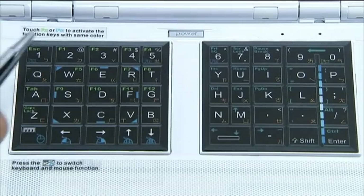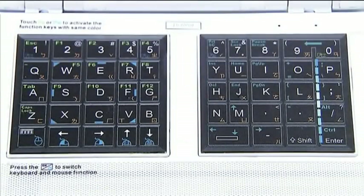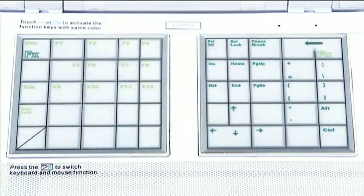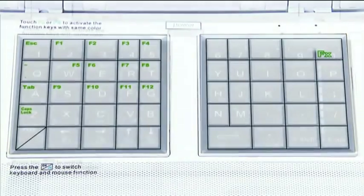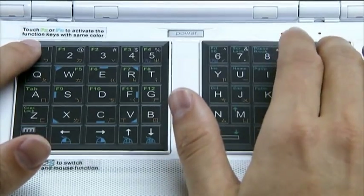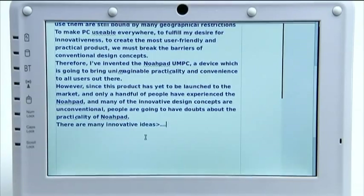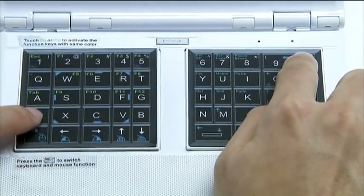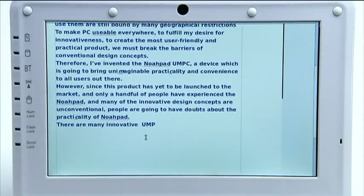FX and FN marks are printed on the four corners of the two touchpads. Touching without pressing FX can make the keyboard function as the other side shown in the printed colors as FX. For instance, touching the left top corner FX with the left hand and pressing Backspace with the right hand performs the Delete function. Touching the top right corner FX with the right hand and pressing Caps Lock with the left hand can change between upper and lower case.